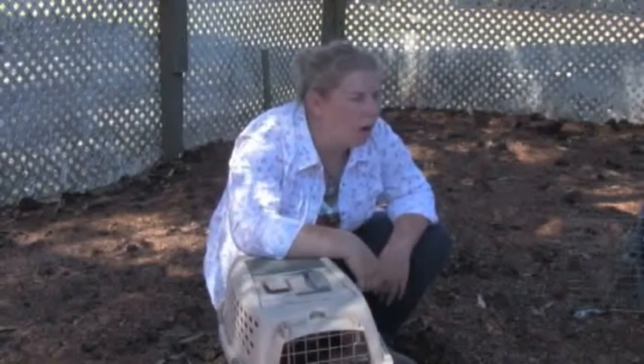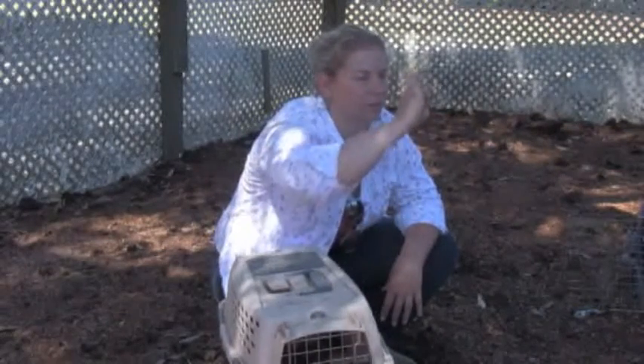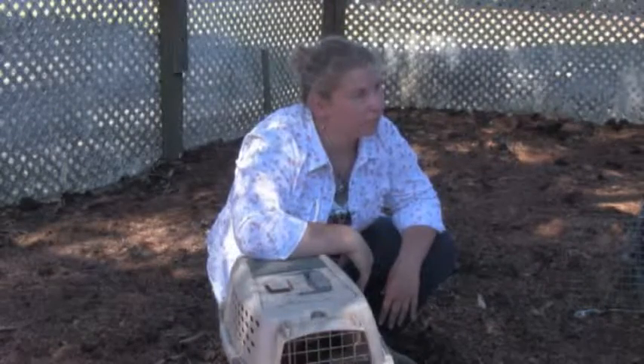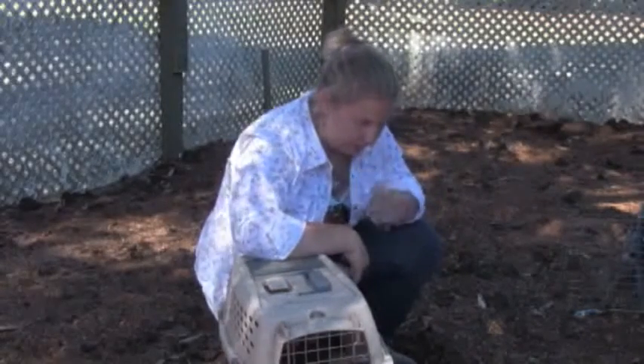Are the eggs white? They're like a light, creamy color. Are they tiny? They're pretty small. Have you had any mite problems or anything like that? No, I checked them before I brought them over here — they're clean. If you do have mite problems, use a product called Sevin Dust — S-E-V-I-N — it's used for gardening.